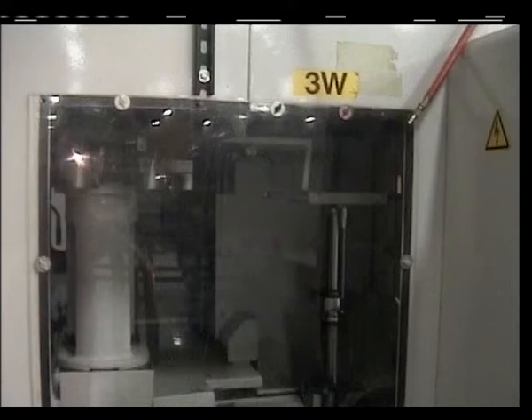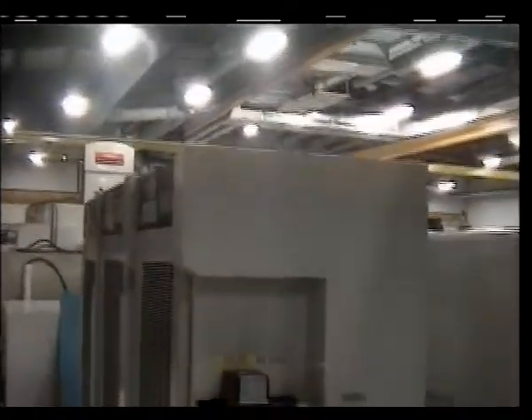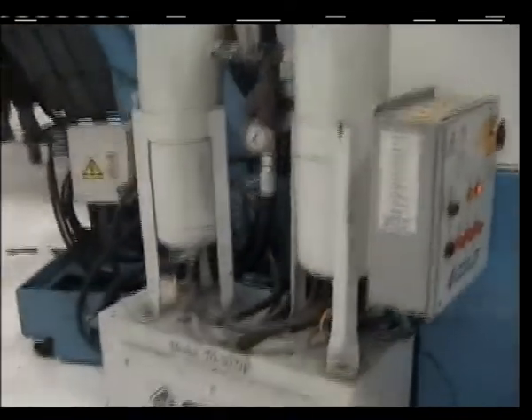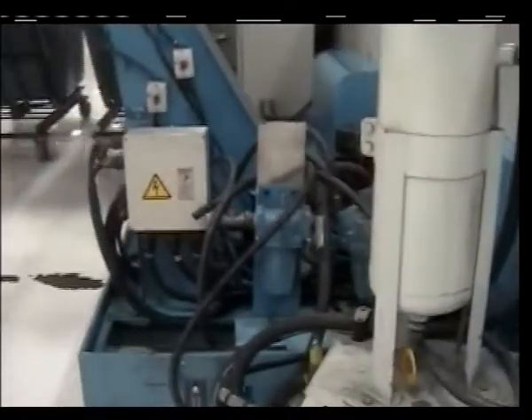The maximum weight of the tools is 44 pounds. As we walk further behind the machine, we can see the machine's main electrical cabinet, cool jet system, coolant tank, and chip conveyor. The cool jet system provides 1,000 PSI coolant through the spindle.